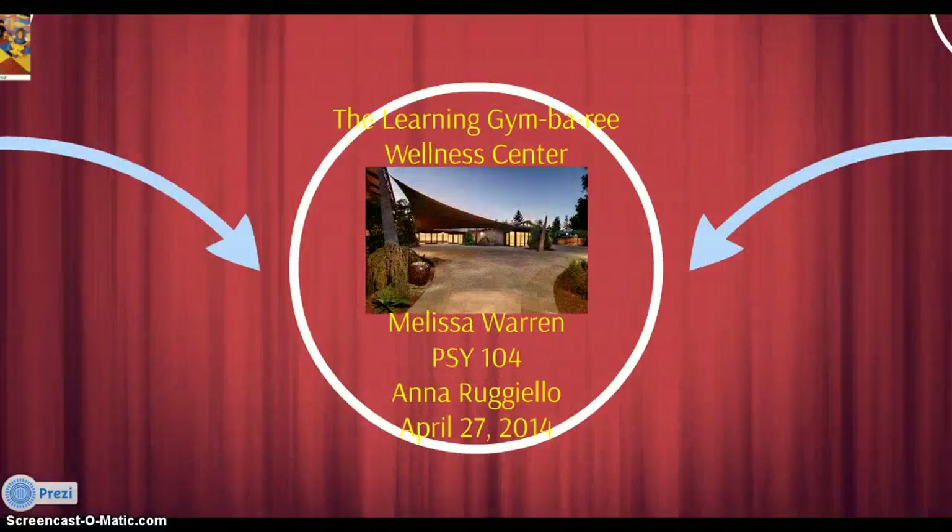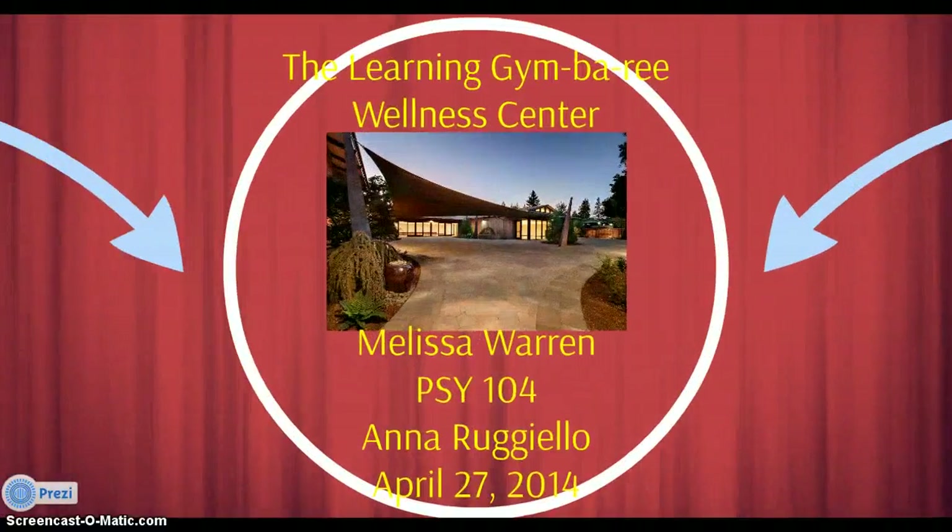Hi, my name is Melissa Warren and I would like to talk about a recreation center I would like to call the Learning Gymboree. This center would focus on learning activities and physical activities that will stimulate a child's development. This center would also function as a daycare for younger children and an after school program for teens.